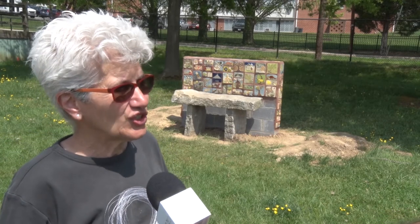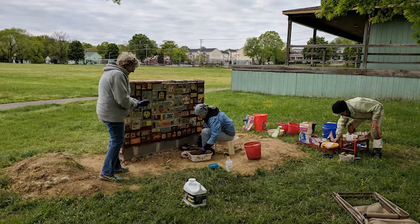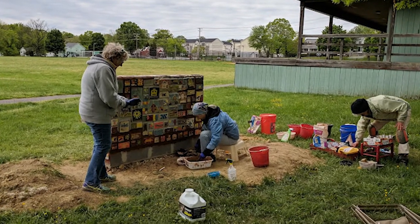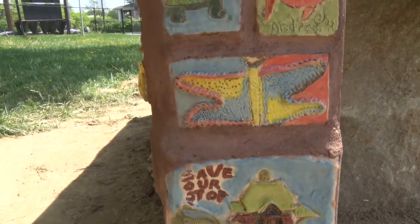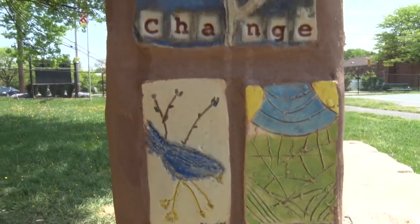A lot of folks have stopped by. One person lives on Clay's Lane, right nearby, and she said she couldn't believe the first public art project was going to be right here in the Grove. Ms. Dyer had a lot of experience working with clay, so she was the driving force behind the historical tile bench and wanted the Laurel community's input.